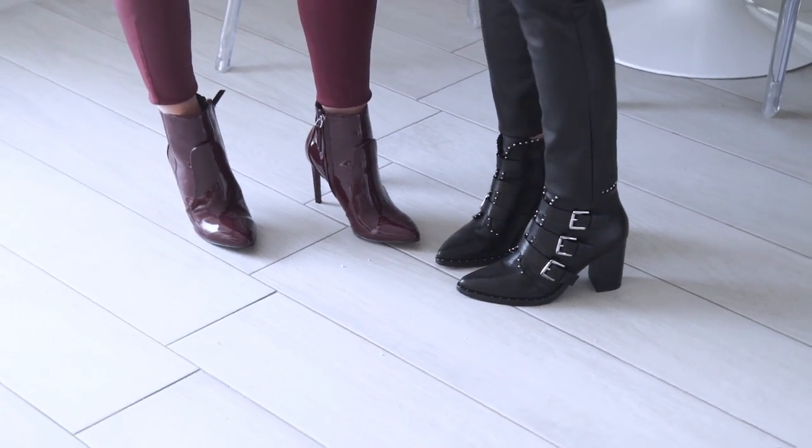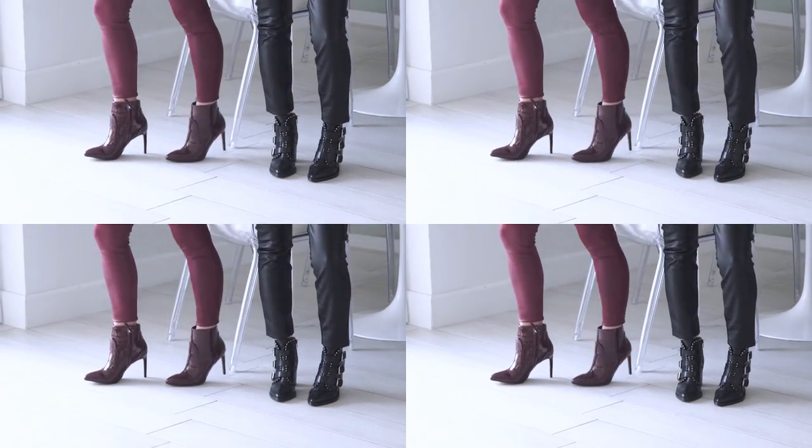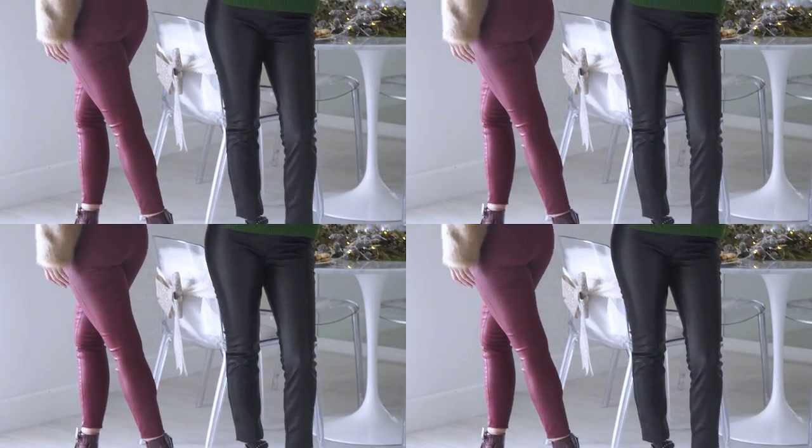I put Jessica in a bootie to lengthen her legs, but you could also do a sneaker, a flat, or a flatter boot — really whatever suits the type of holiday party you're going to. Switch it up. And then of course a little bit of sparkle at your ears.